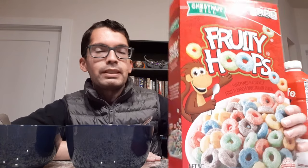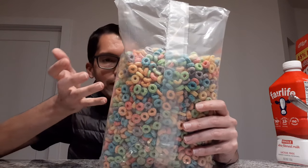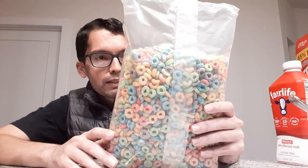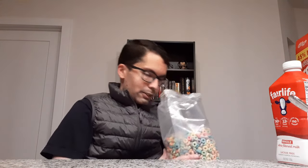Without further ado, I'm going to open these up and try them dry first, then pour them into the milk. Starting by opening the Fruit Loops — seal is broken, no going back. We've got red, blue, green, orange, and yellow, a nice variety. And we get that very synthetic but very pleasant fruity aroma that just wafts out of the bag right away.